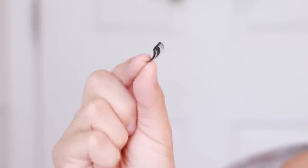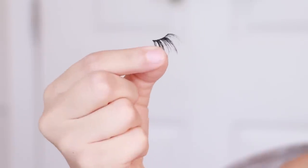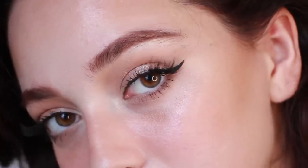Now this step is optional. I am grabbing half lashes and applying them only to the outer corner. This is something that Marilyn Monroe and Audrey Hepburn and thousands of other models have done to create a doe-eye effect, and I love it.